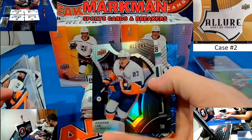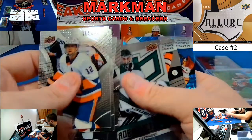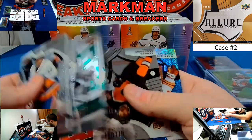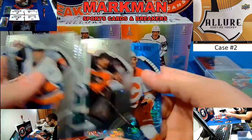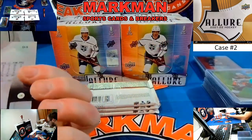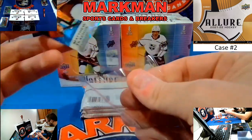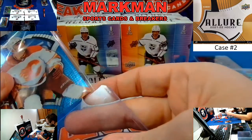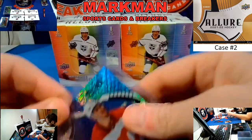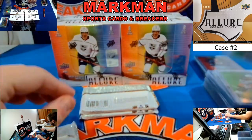The Red Rainbows we will — they're probably equally as rare. Anders Lee Black Rainbow. Jake Oettinger. Tanner Leszczynski, Philadelphia. And how about a Matthew Kachuk, Blue Line, 1 of 35, Calgary Flames — that will go to recap.